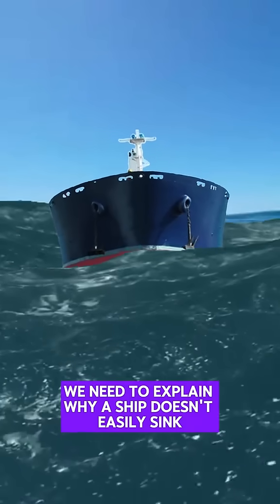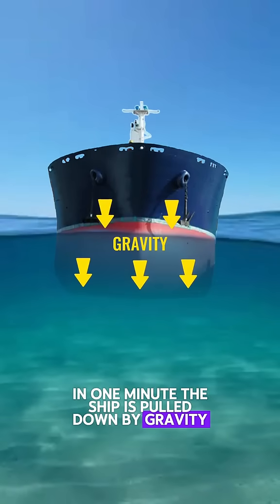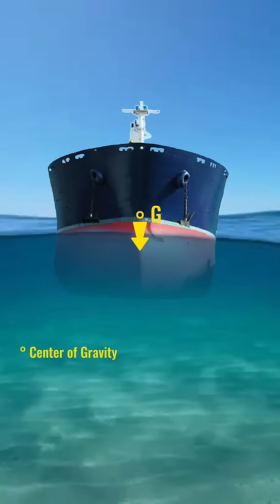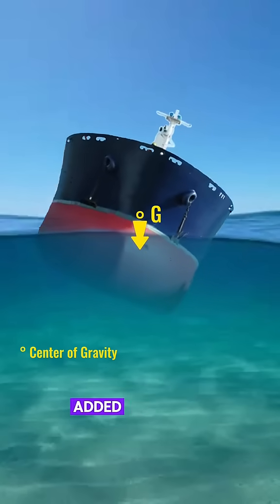We need to explain why a ship doesn't easily sink in one minute. The ship is pulled down by gravity. The location of the ship's center of gravity is almost fixed, even if you tilt the ship, as long as no weight of the cargo is removed, added, or shifted.